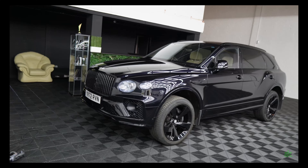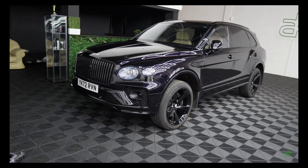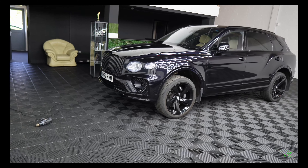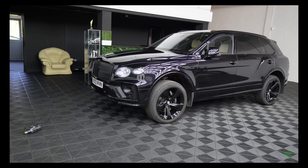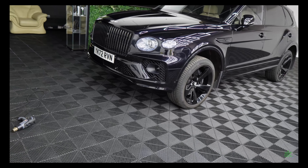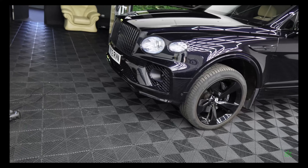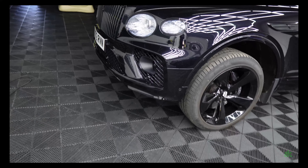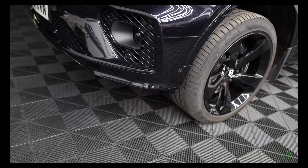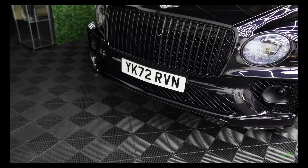And the Bentayga — we worked on this car in November, I believe. The full front end was PPF'd. However, the car was dropped off back to Bentley and they got in touch because there was some damage on the front bumper. Because of that damage, water got into it. So we had to redo the bottom part of the bumper. It's pretty much on — just drying overnight, finish off in the morning, and it'll be ready.